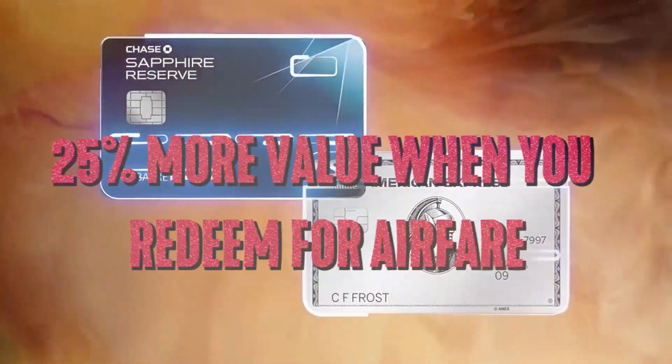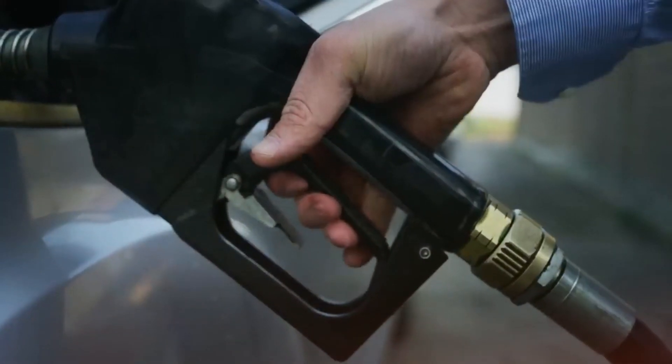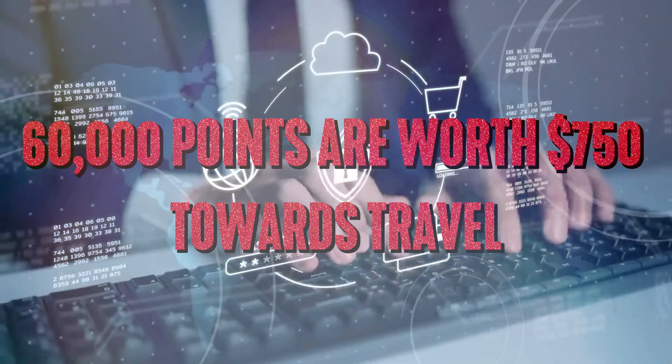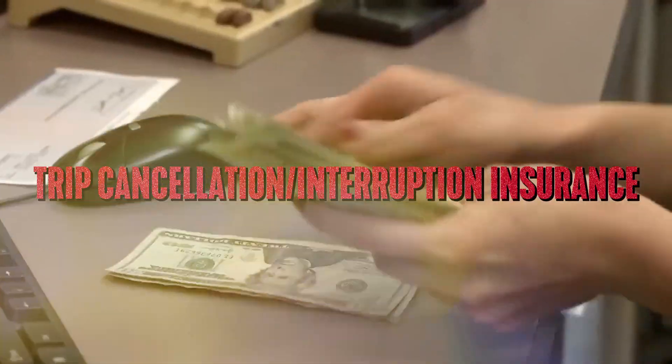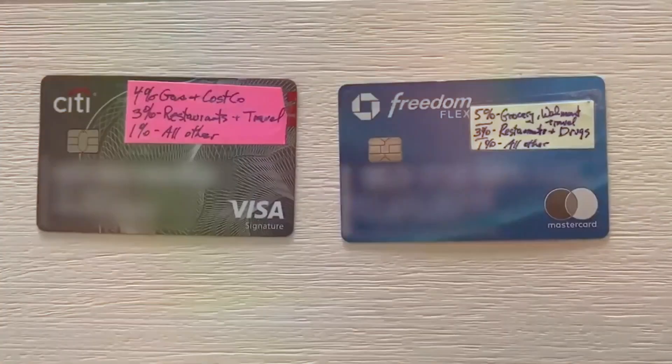You can get 25% more value when you redeem for airfare, hotels, car rentals, and cruises through Chase Ultimate Rewards. For example, 60,000 points are worth $750 towards travel. The card also includes trip cancellation and interruption insurance, auto rental collision damage waiver, luggage insurance, and more.